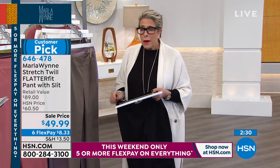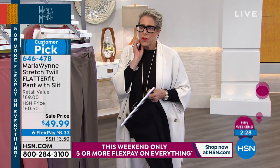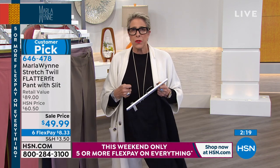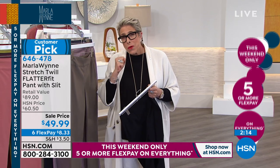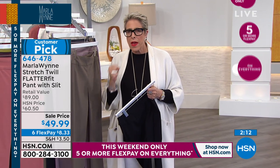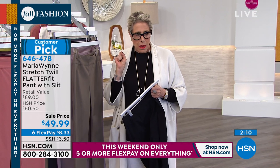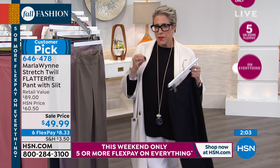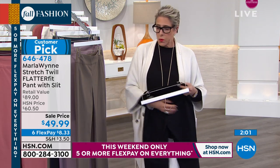Normally stretch and recovery — you get a pant that says it has 3% to 5% span, but that's not what makes it return. It's really about having that nylon in there. So we have a huge nylon count in this — it's a rayon, nylon, span blend. Part of it is literally what's in the fabric.